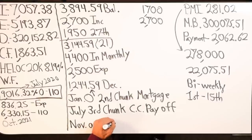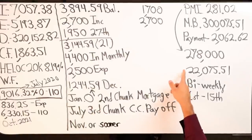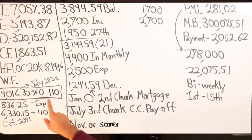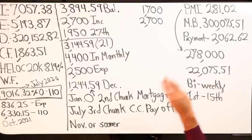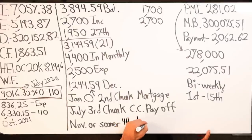So November 2020 or sooner I will chunk for a fourth time at the mortgage to remove the PMI. I would have already had a $110 cash flow gain from the credit card payoff and would have saved probably $8,000 to $10,000 in interest on the mortgage itself, getting me that much closer to wiping it out.